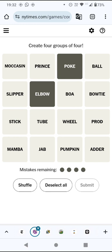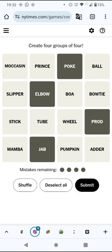I can see poke, elbow, prod and jab. I hope stick doesn't go in this group. I don't think it does, so let's go for these.